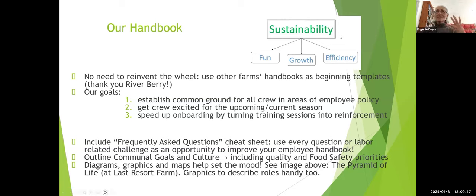The handbook establishes who people are — the owners, the manager — and what is important to them. Punctuality is enormously important to Silas, and it's in our handbook probably three or four times. He also established a graphic of sustainability with the three underlying pillars of fun, growth for every employee, and efficiency. It's also posted in our crew eating area, reinforcing what's important to him.